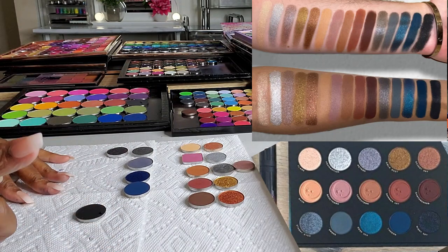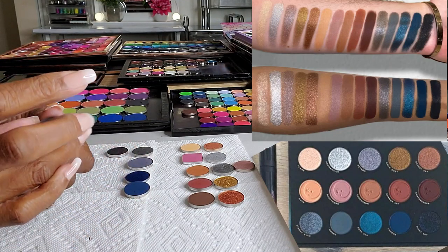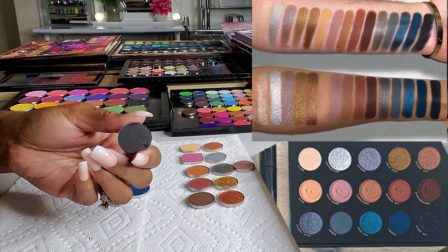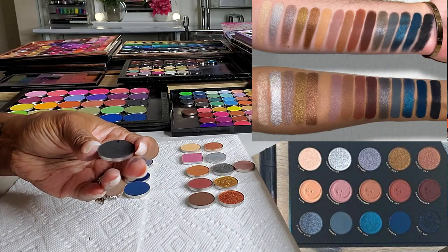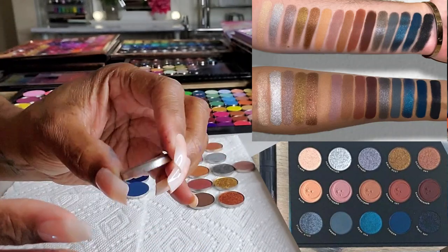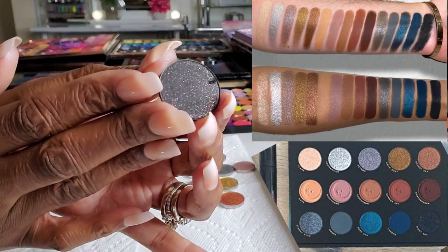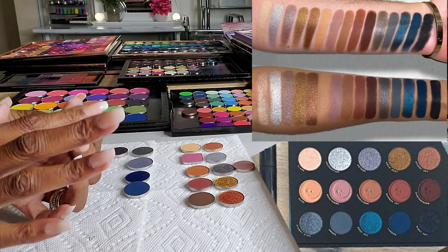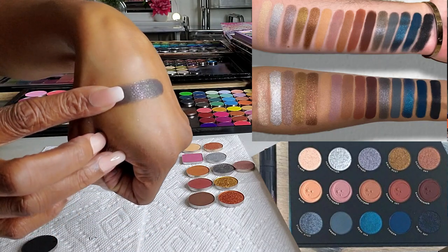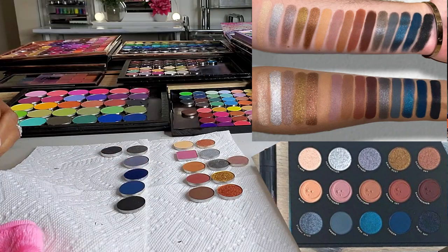The last shade is actually quite easy — it's Night Sky in the palette, described as a black matte with multi-dimensional reflect glitter. I have Color Pop Night Dream — basically a black shadow with glitter in it. I might have a couple of others, but how many do you really need? That's what it looks like — black with glitter. Good enough for me.